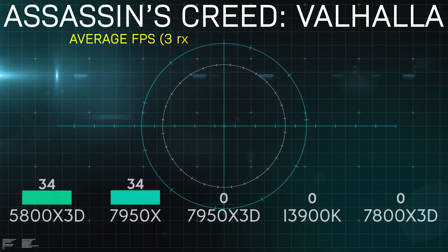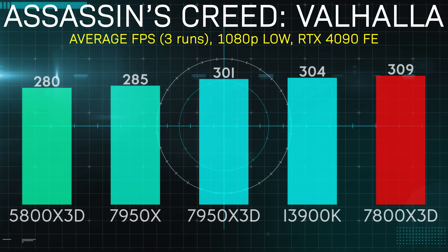Assassin's Creed Valhalla was the penultimate test for this video and saw the 13900K edging up pretty close to the 7800X 3D, but ultimately falling short. The 7950X 3D came in at third at 301 FPS average, with the other two chips trailing slightly behind.